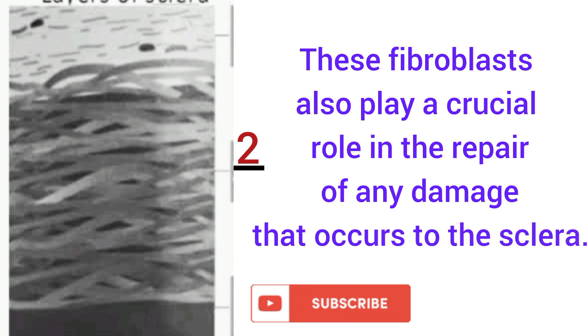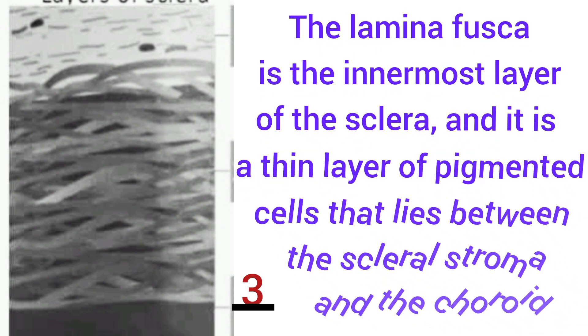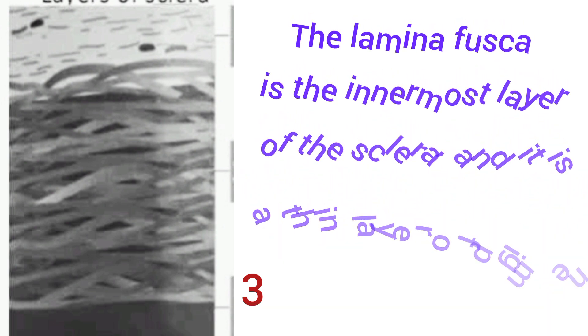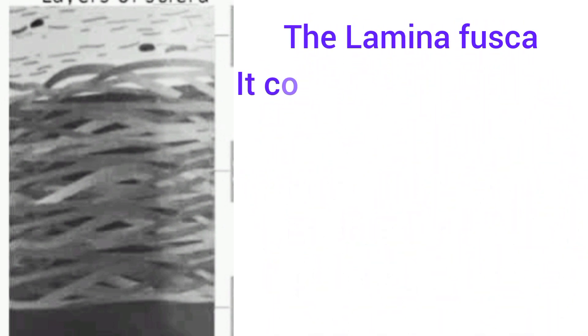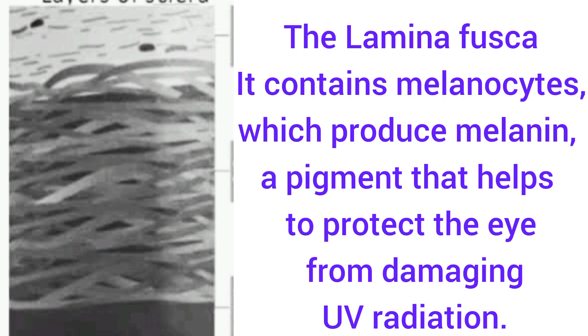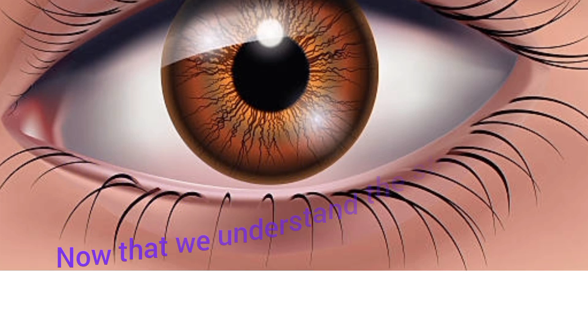The last layer of the sclera is the lamina fusca. The lamina fusca is the innermost layer of the sclera and it is a thin layer of pigmented cells that lies between the scleral stroma and the choroid. This lamina fusca contains melanocytes which produce melanin, a pigment that helps to protect the eye from damage by ultraviolet (UV) radiation.